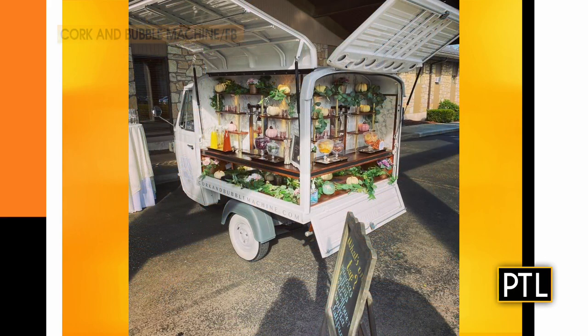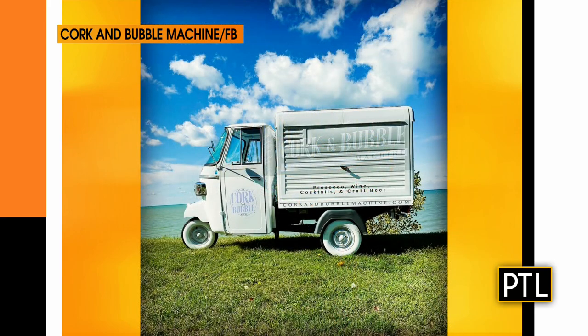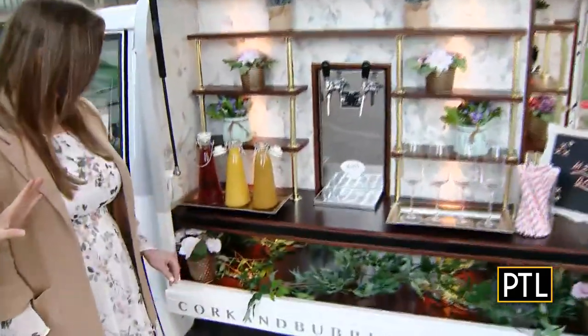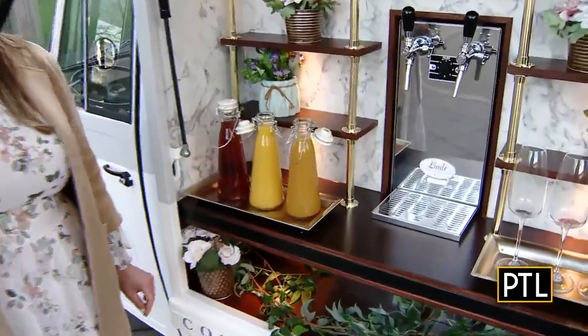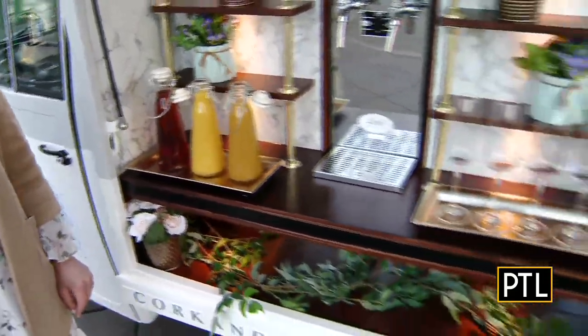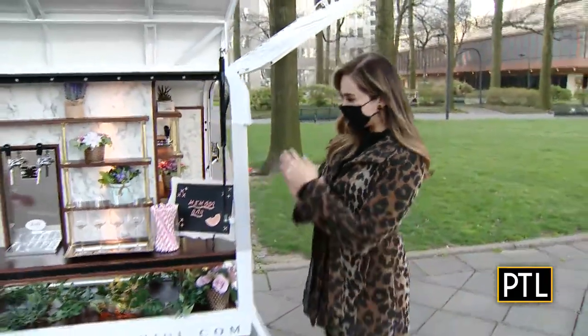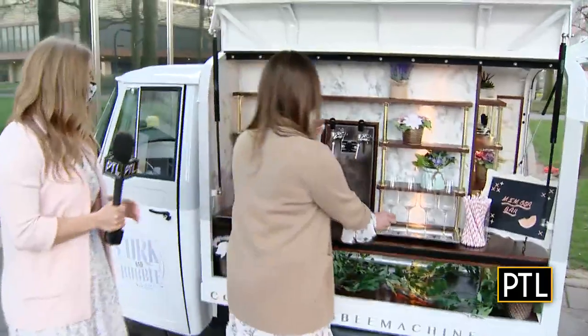So you mentioned there are four taps here and you could really do anything. So what are we doing today? Today we have a mimosa bar, super fun. We have classic mimosa, we have pineapple juice, and then we could do a hibiscus with cranberry juice. That sounds delicious. I do love pineapple — let's do pineapple. You ready? Let's do it.